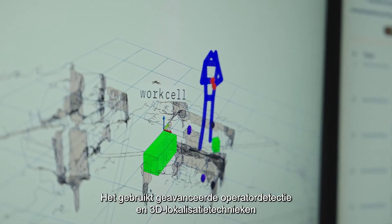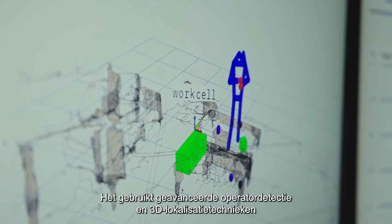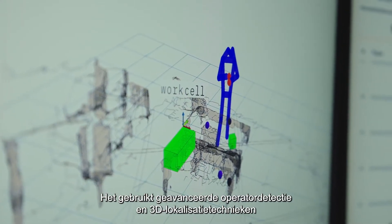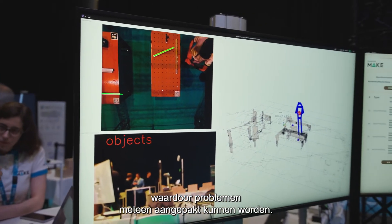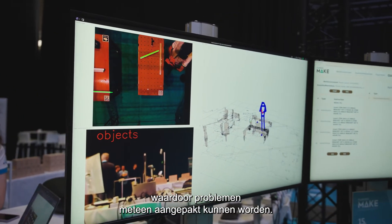The system employs advanced operator object detection and 3D localization techniques to monitor the real-time status of the assembly process, enabling any issues to be immediately corrected.